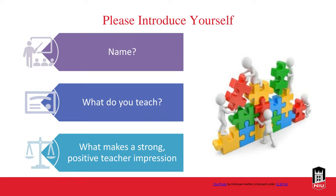Kim responded in the chat. Kim is an instructor in the Department of Communication and teaches Introduction to Public Speaking. Her definition of a strong, positive teacher impression is caring, clear, constructive communication. It's such a good idea to see what stands out about our instructors, not just always thinking about what we can improve, but also identifying the things that work really well.